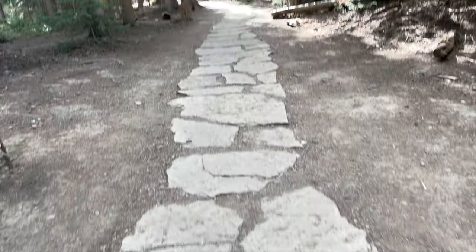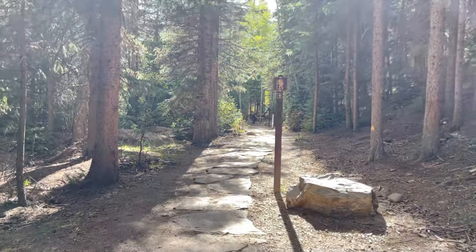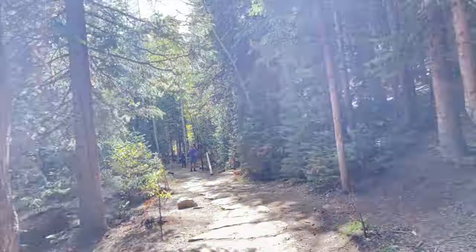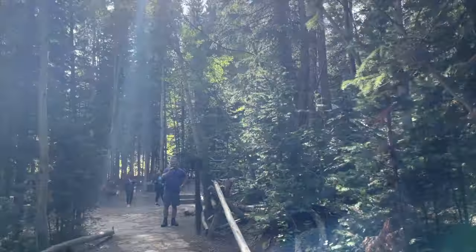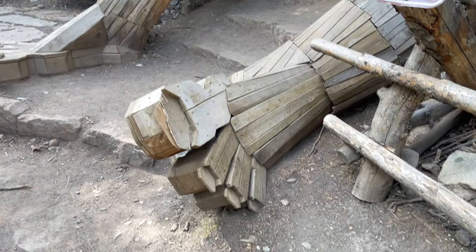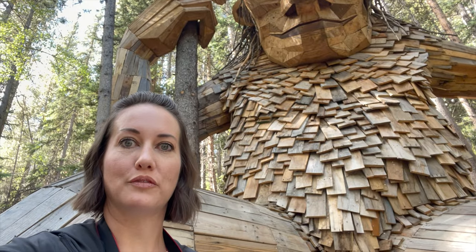I hope you enjoyed it! I see you seeing me — it's a cute little thing, I love that thing. This is so cool. If you ever have the opportunity, make sure you come see the troll here in Breckenridge.